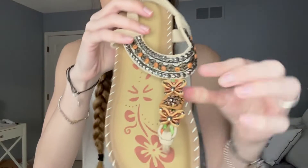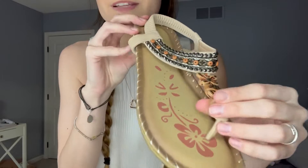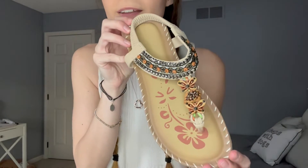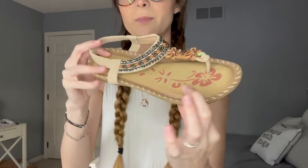So you can see there's little butterflies, super cute. I love all the colors on them and the little Hawaiian flower on the bottom. And they have this nice little thick comfortable bottom to them that will really comfort your feet. I'm super excited to show you guys what these look like on.